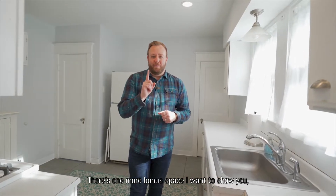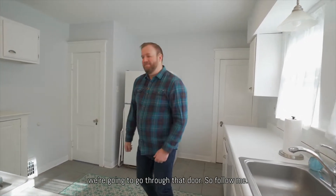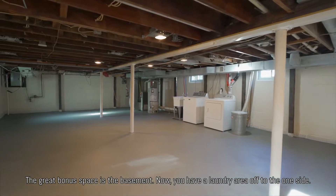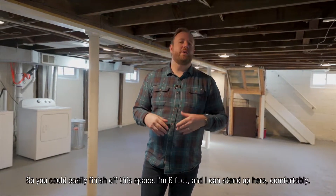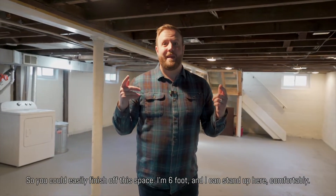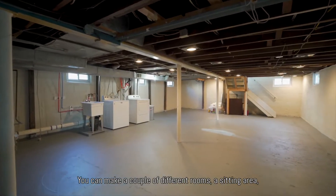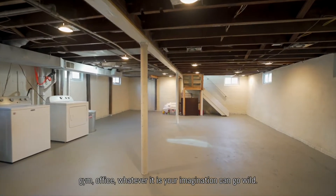There's one more bonus space I want to show you — follow me through that door. The great bonus space is the basement. You have a laundry area off to one side. It's had a new perimeter drain system installed, so you could easily finish off this space. I'm six foot and I can stand up here comfortably. You can make a couple of different rooms — a sitting area, a gym, an office — whatever it is. Your imagination can go wild.